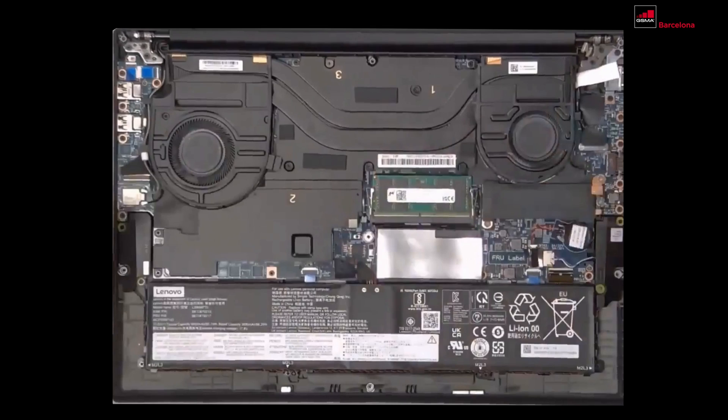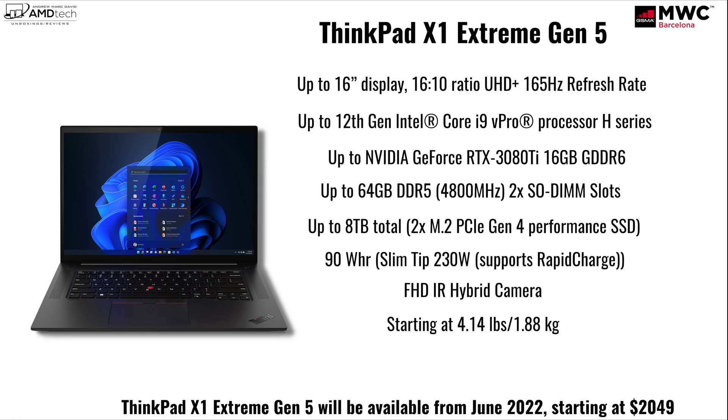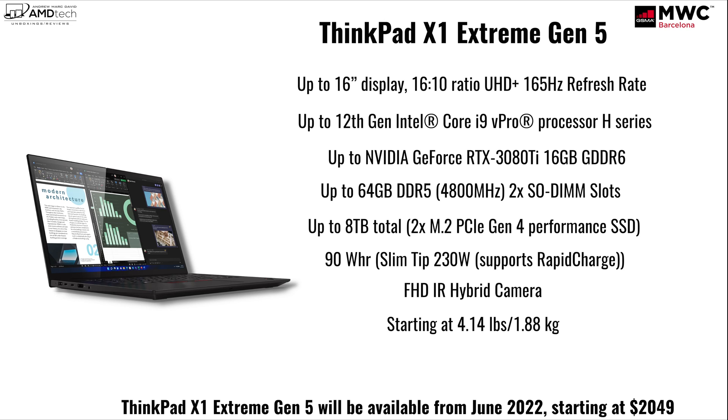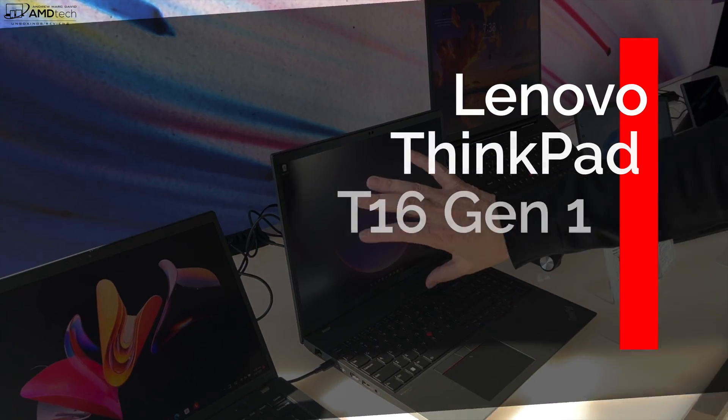It has a vapor chamber with liquid metal cooling, which Lenovo claims will help with improved thermals. The ThinkPad X1 Extreme Gen 5 will be available June 2022 with a starting price of $2,049. Of course, I will be getting a review unit — expect a review once I get that into the studio.